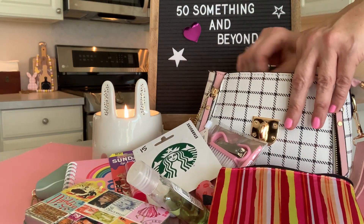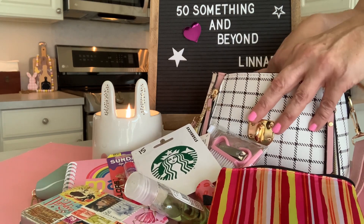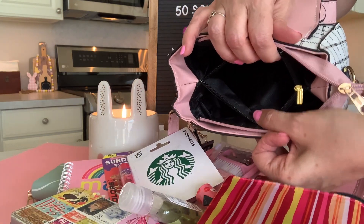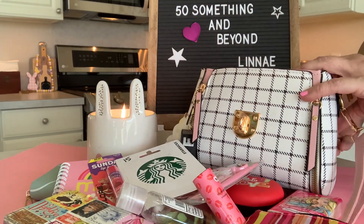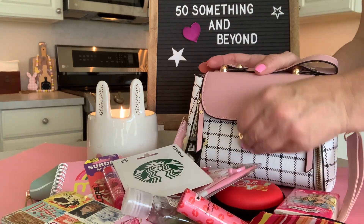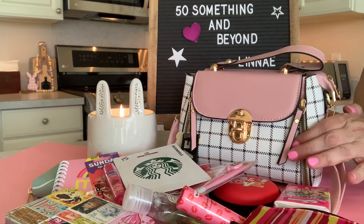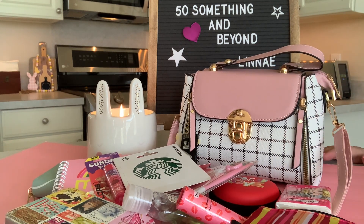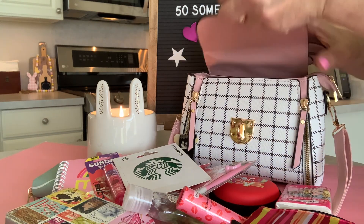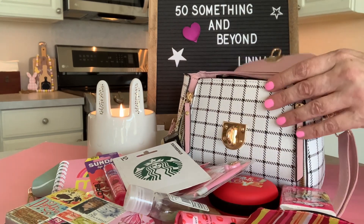I also want to show you that in this bag there is a center compartment as well that zips and you can put items in there too. Here is my little bag from Timo — it does hold quite a bit. I will be very well prepared when we go out shopping. I sure hope you enjoyed this what's in my bag. These little items here are just for decoration, by the way.